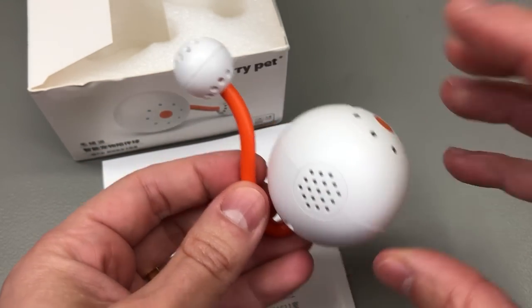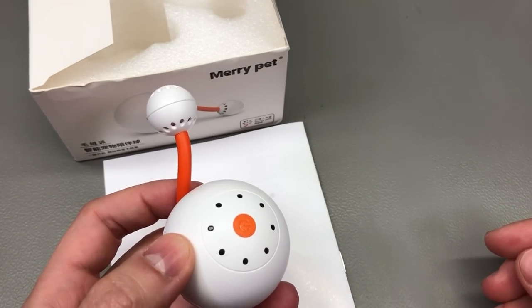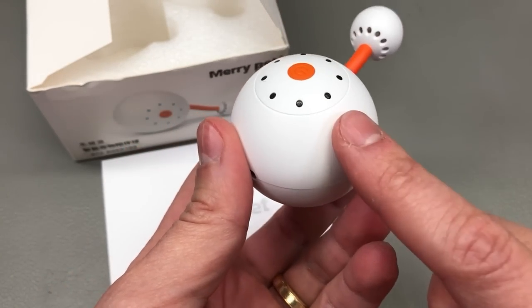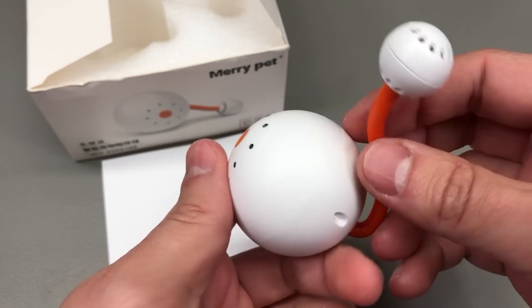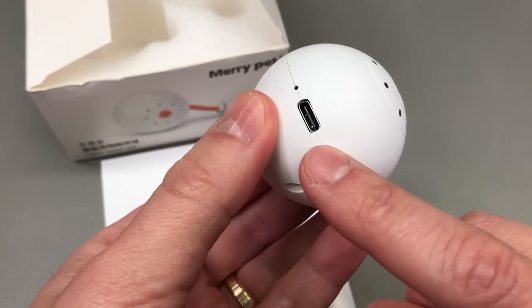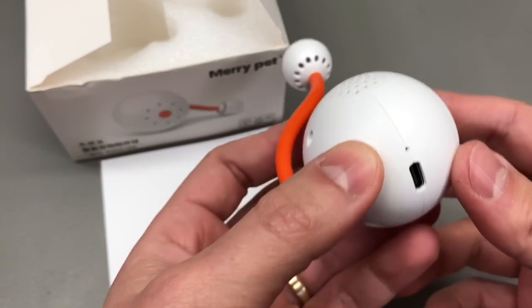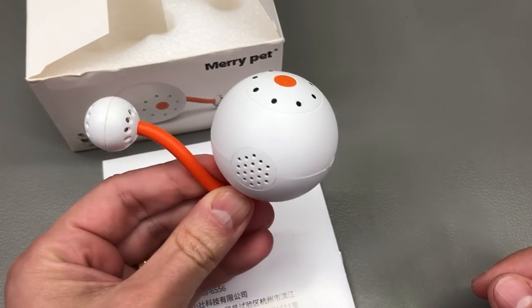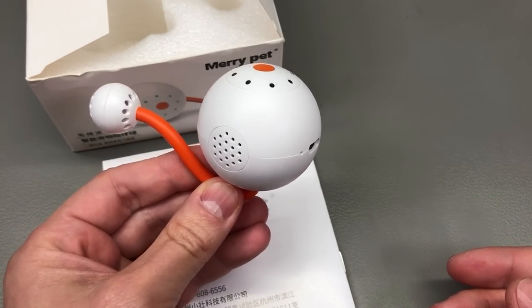The app can only discover this if you have the region set to China, which is the usual for these products. I had to do that on my Android test phone, but once that's completed this thing rolls like crazy on a smooth floor surface and also makes cat sounds. It has an internal rechargeable 300mAh battery and charges via USB Type-C, which is great. Personally I don't have a cat, but I'll probably give this one away as a gift to a friend who has one.